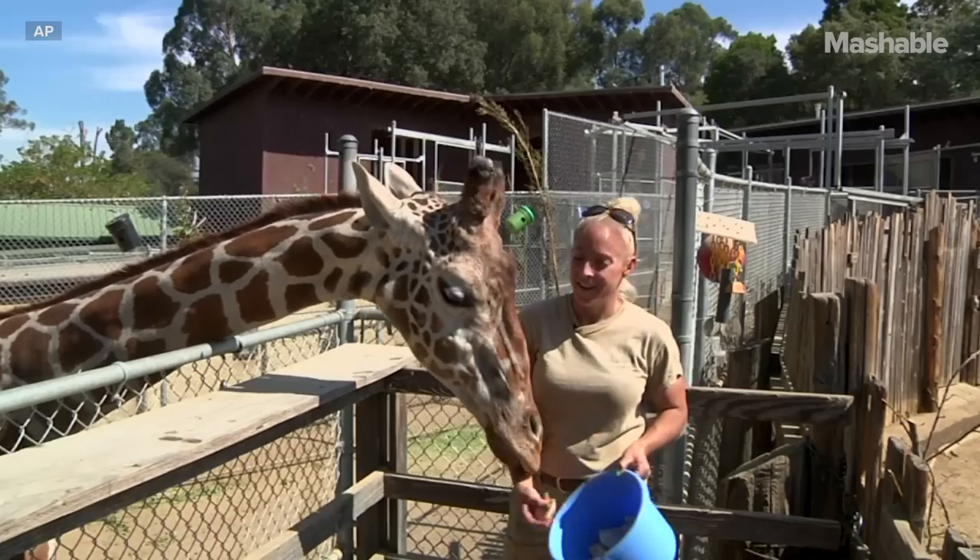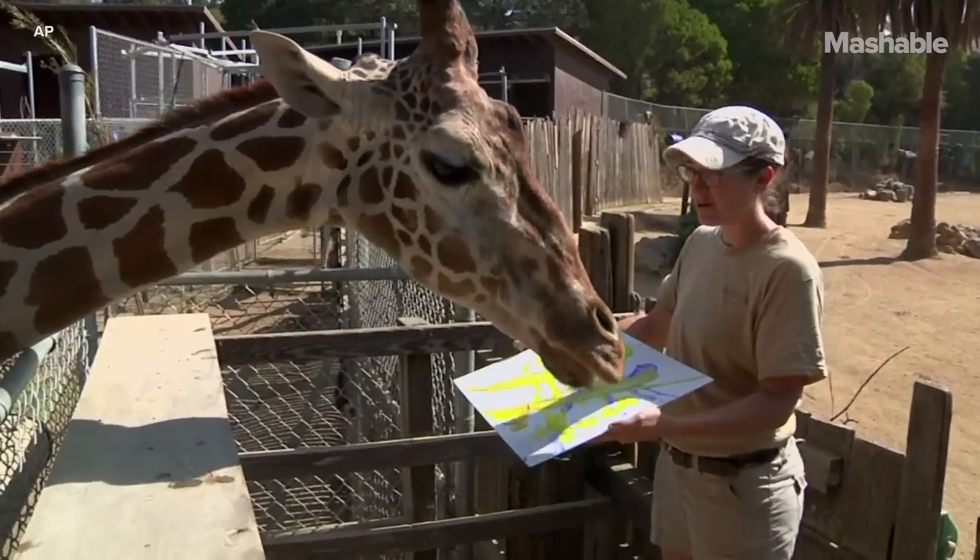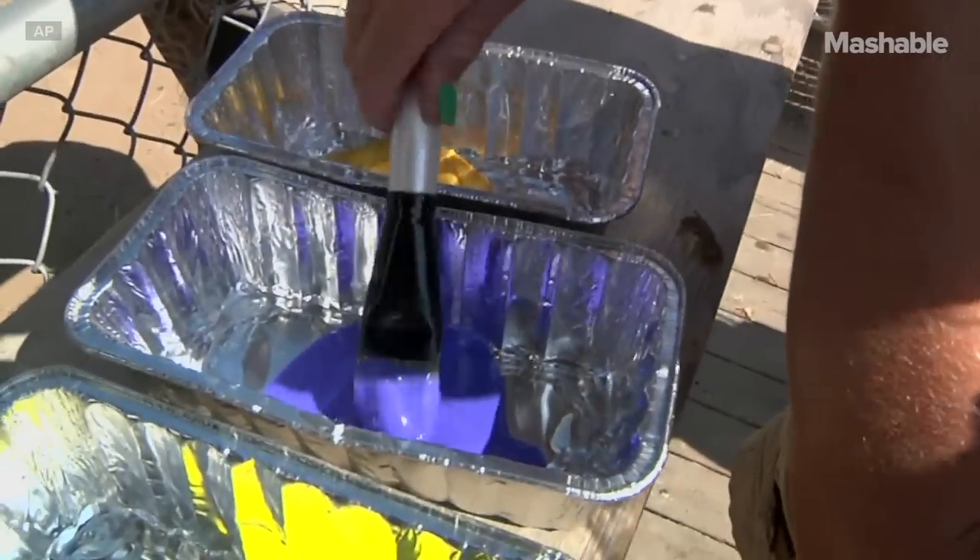I think he loves it. He definitely seems to know that the painting is his thing — when we take out the paint brushes and the paint, he comes right over like he's excited to participate.